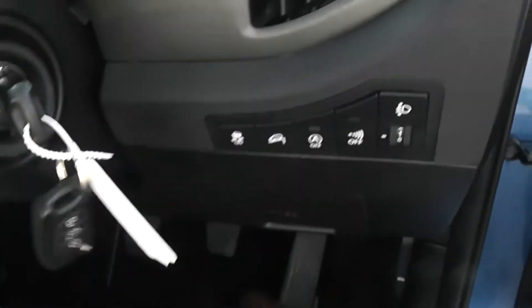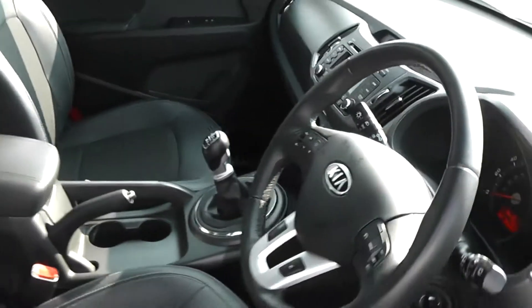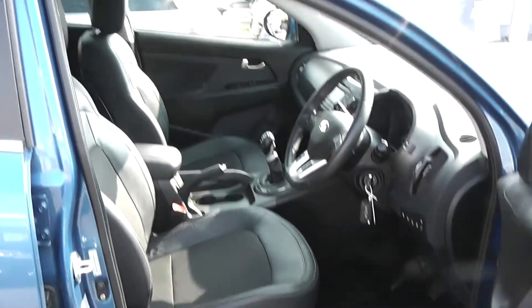There is a spare key included. There are adjustable headlights in the front. The car is in great condition inside as well as outside — it's been extremely well looked after by two previous owners.